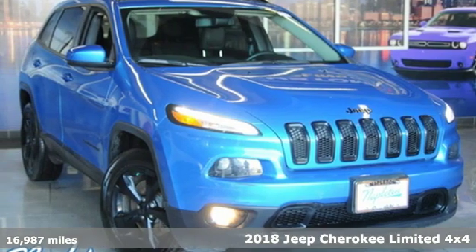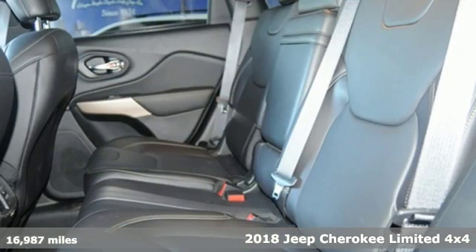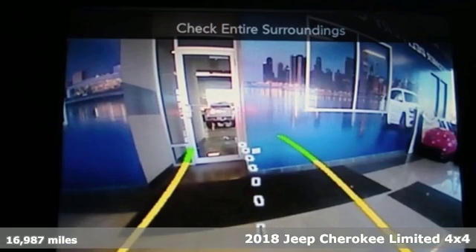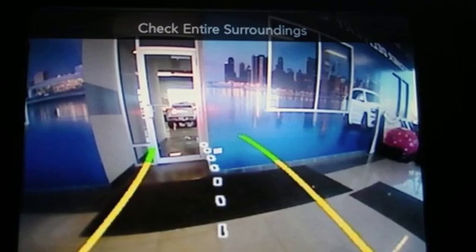Here's a 2018 Jeep Cherokee. You're going to want to take the long way home in this adventurously civilized Cherokee. You'll look forward to every drive with features like these.